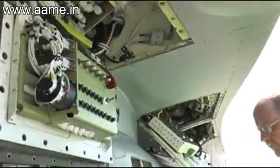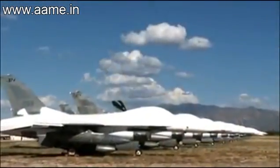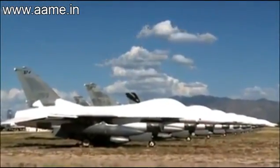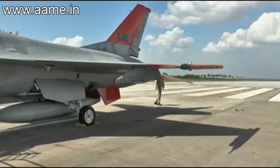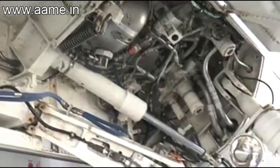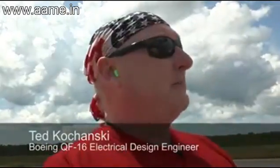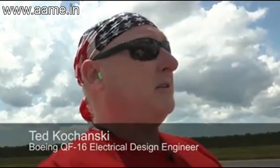So far, Boeing has modified six QF-16s, all of which had been stored at Davis-Monthan Air Force Base in Arizona. In fact, the plane used in the first unmanned flight had been out of service for 15 years. Modifying the F-16s to fly remotely was a challenge for the team — fantastic integration work done by the team early on, that the team was able to think about everything they needed to make this thing work.